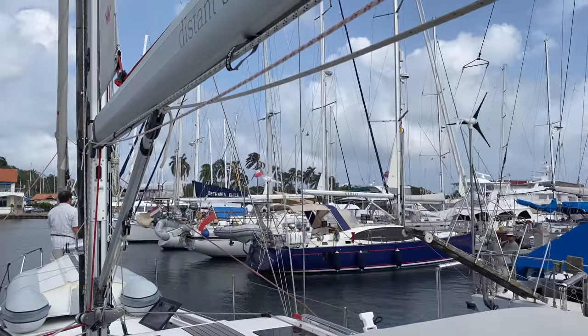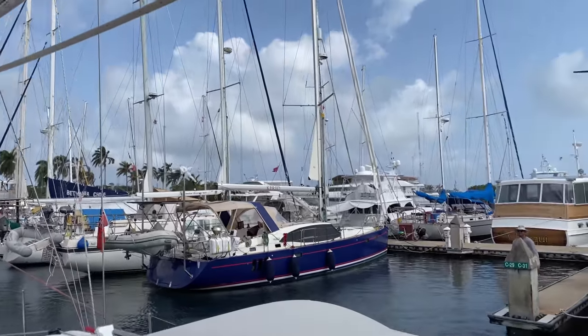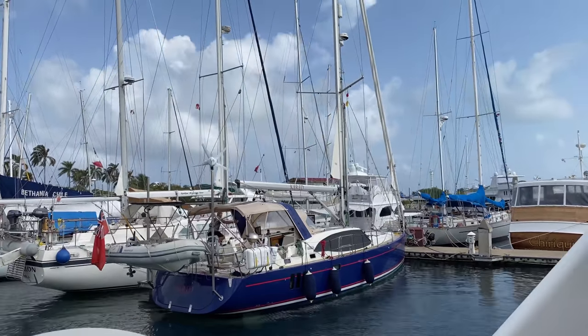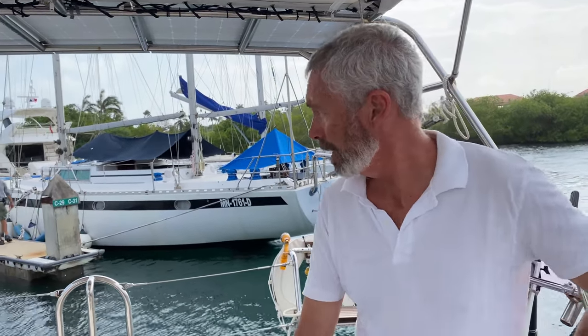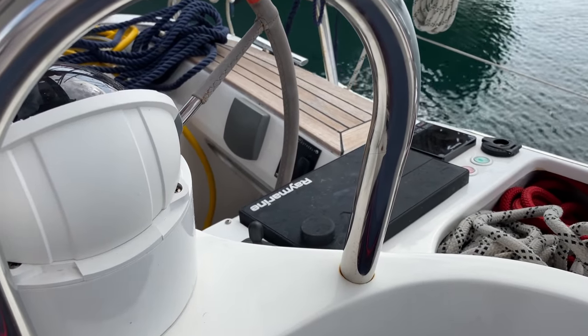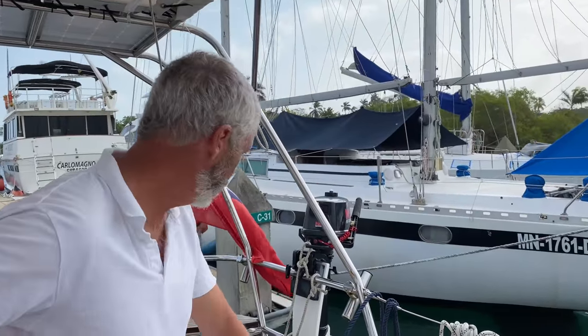There is our sister ship Carrad — a variable draft Southerly 480 sailboat, the same as our boat Distant Shores 3. We left England a year and a half ago and sailed transatlantic together. Now we just have to back in. It's a nice wide spot so it should be easy. We just need to spin around and then pull the stern in easily with the prop walk on the side.